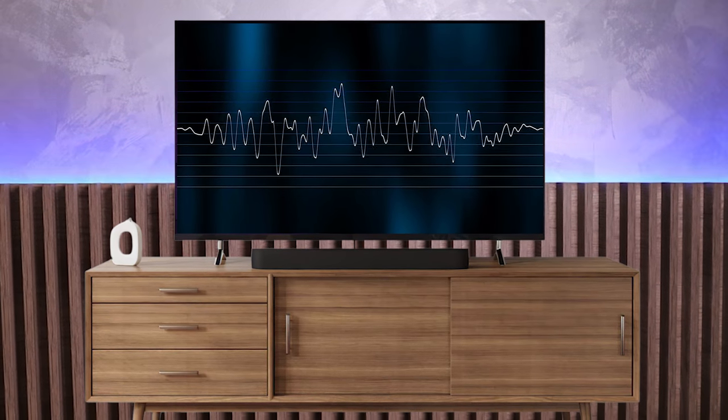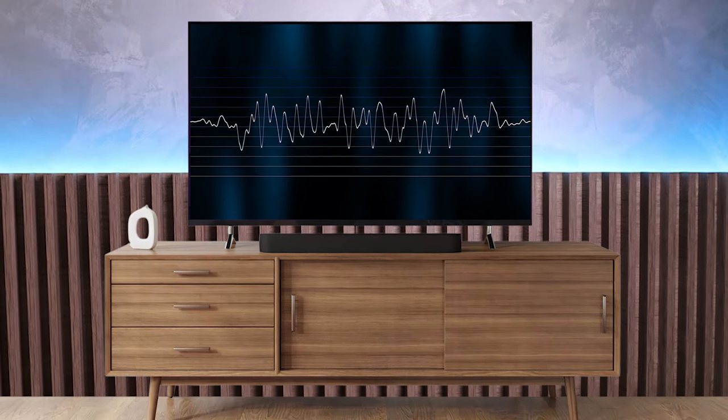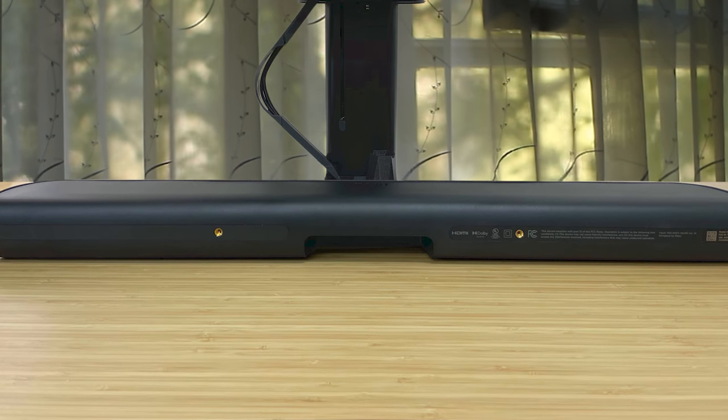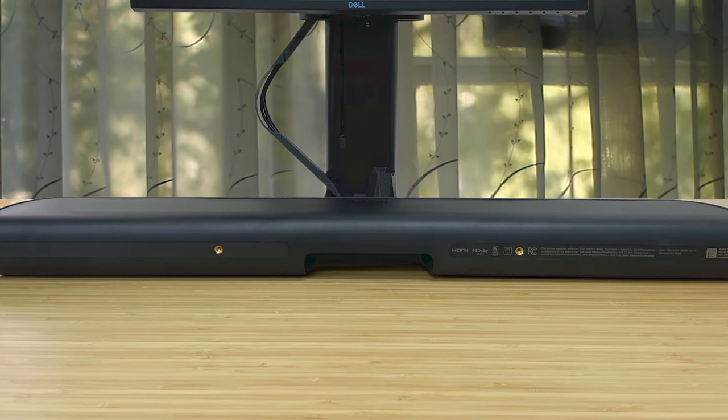I'll admit, it's a unique device — dropping a Roku into a soundbar is an interesting approach. However, finding a high-tech TV with Roku built in can be a challenge, and most of the options out there are generic in performance. So this frees you to invest in any screen you want, mount it as flat as you want to the wall, and never worry about it. Let the soundbar do all the streaming as the TV focuses its resources on displaying a great image.